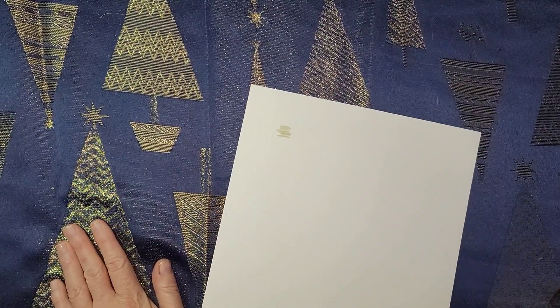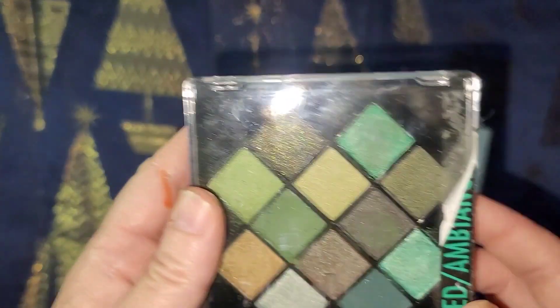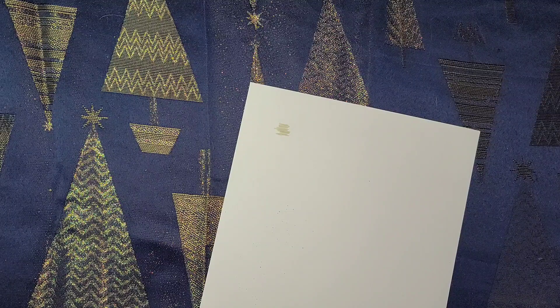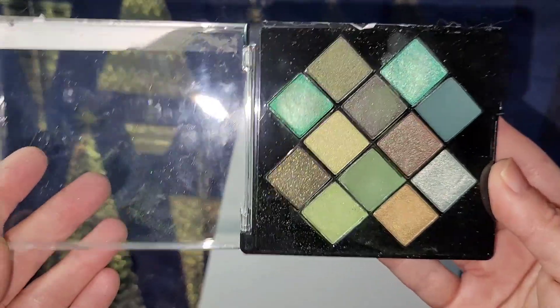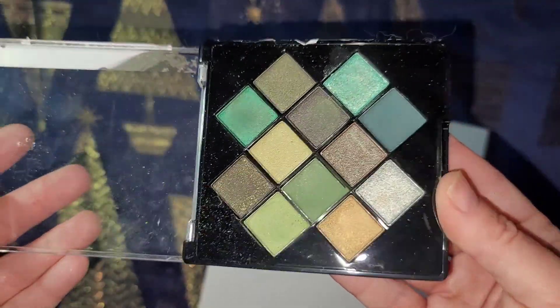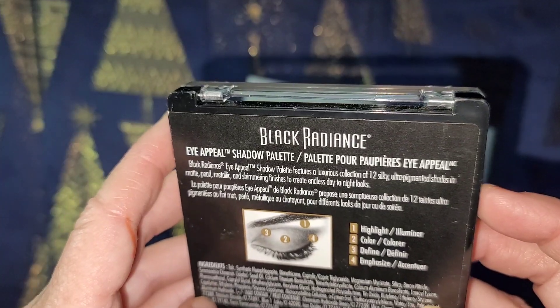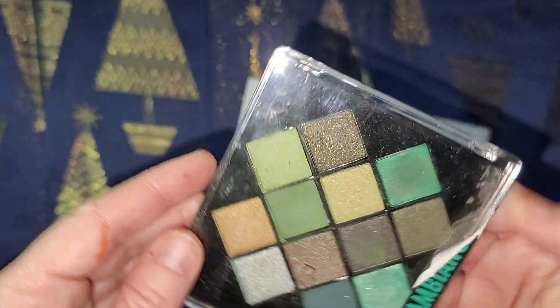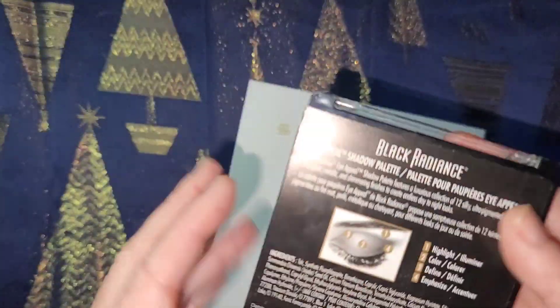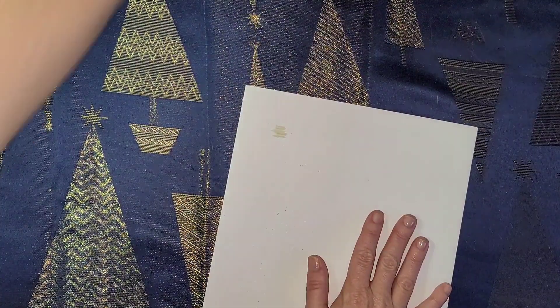I got this Black Radiance eyeshadow — I've already opened and used it. Really pretty colors, especially for Halloween. You get some pretty gold you could use for Christmas and silver. The eyeshadow is absolutely beautiful and it wasn't expensive — it was on sale for around three dollars on Amazon. Just look up Black Radiance Jaded. I'm really happy with it.